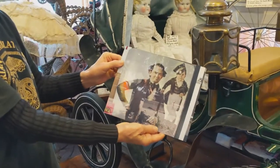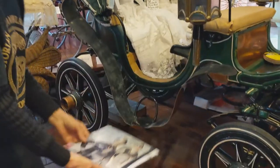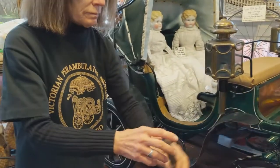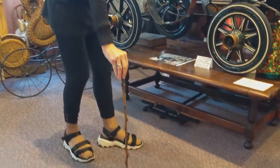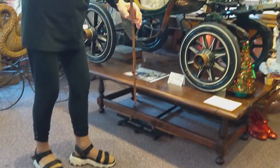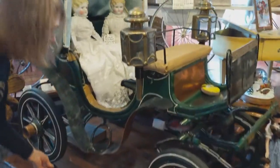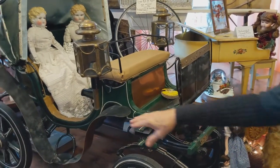There is a photograph we have of Tom Thumb, and right underneath it is the cane. This is the cane that he used as an adult — three feet high, and it was perfect for him. That's the original cane. You'll notice the wonderful lanterns on the carriage, the elliptical springs underneath, and the wonderful fenders.